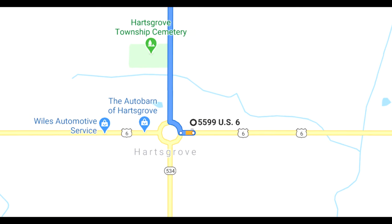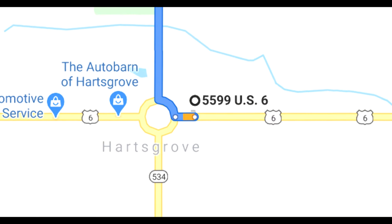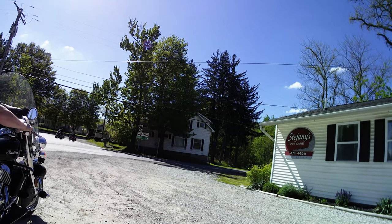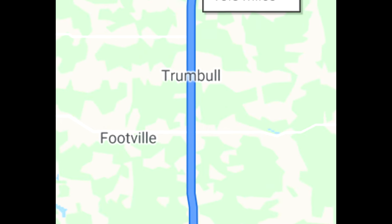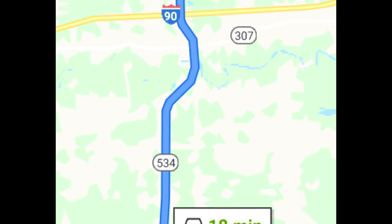We started recording as soon as we hit Hartsgrove Township. We were right over by the BP gas station, just climbing on the bikes. We were heading north toward West Liberty Covered Bridge, which is the smallest covered bridge in the world.